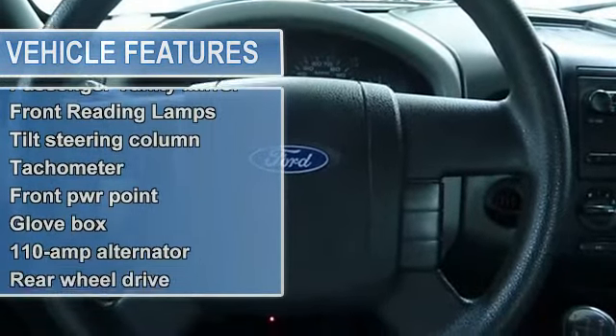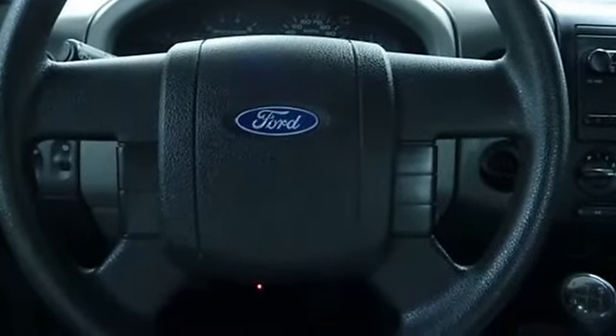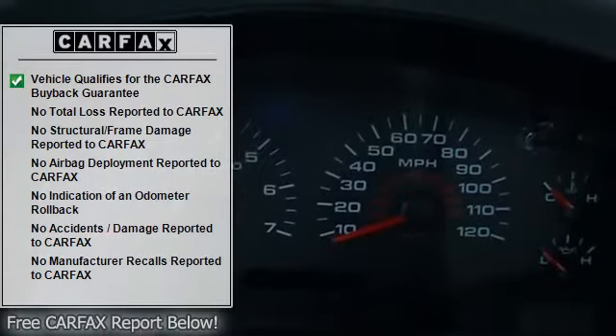Intermittent wipers, split bench seat, adjustable steering wheel, engine immobilizer, tire pressure monitor, AM-FM stereo, power outlet.